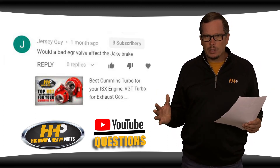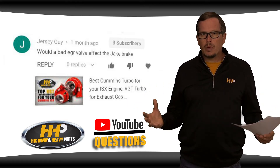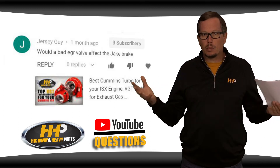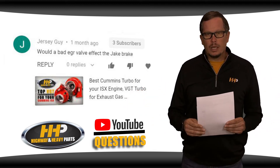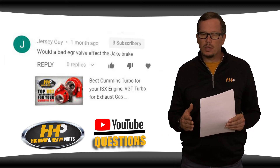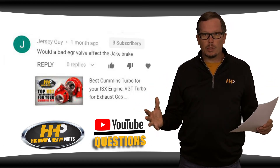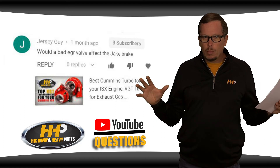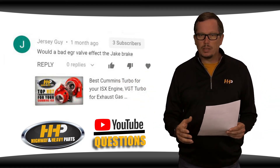A typical engine brake is a situation where the ECM is going to open your exhaust valve on the compression stroke to release the compression from that cylinder and effectively brake the engine. On some of these newer vehicles, the VGT or variable geometry turbo is part of that equation — the variable geometry turbo can close off its vanes and create back pressure in the exhaust system.